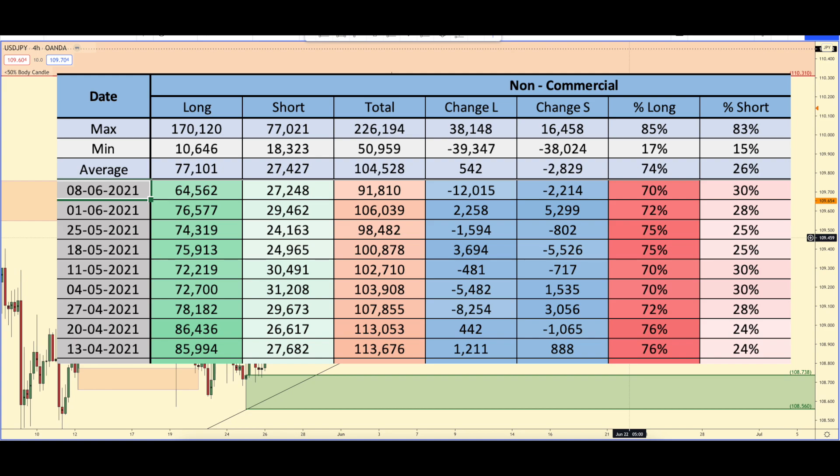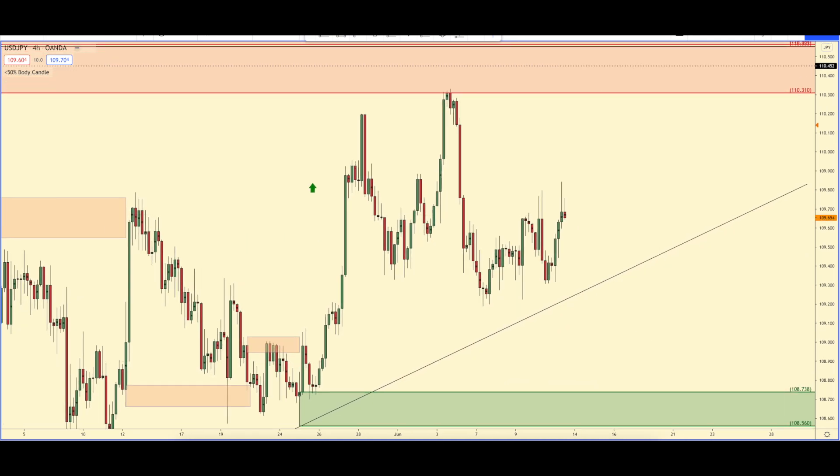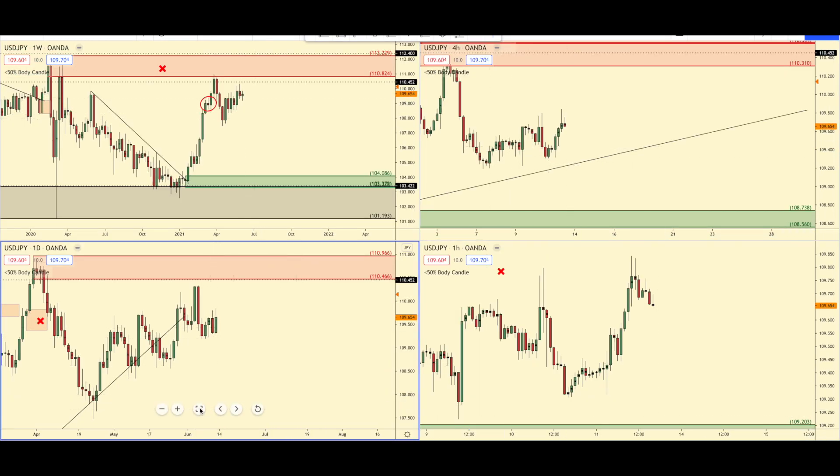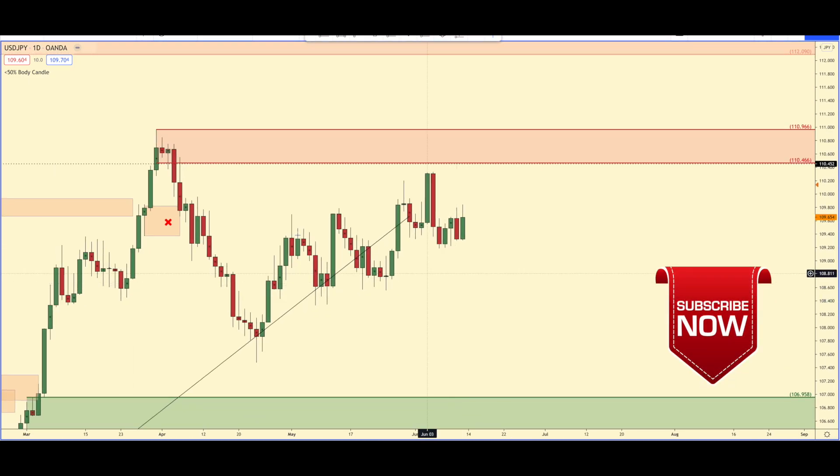Onto USD/JPY. The past week, the banks got rid of 12,000 longs and 2,200 short positions. Here we are — let me start with the daily timeframe. As you can see, there's really not much going on here. There's really no quality supply or demand in this area. To me, I would still consider this timeframe sideways.